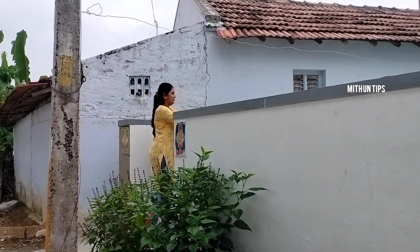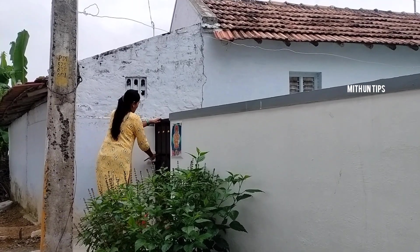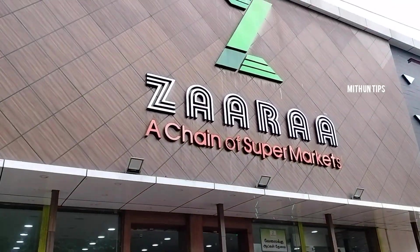Hello friends, welcome to Mithun Tips. If you have time to go shopping, you can go to the Zara Supermarket. If you are going to see anything, come along.